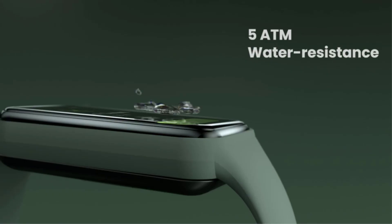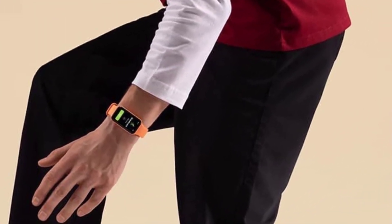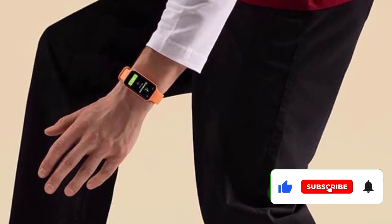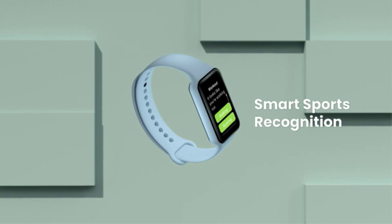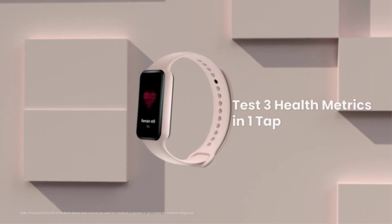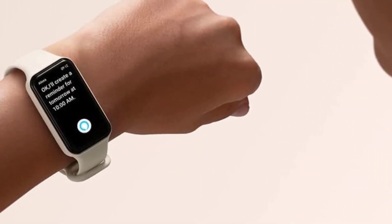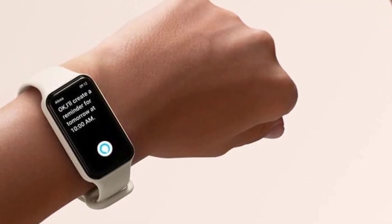Despite the low price, the Band 7 has a lot to offer. Amazfit promises up to 18 days of battery life, and during testing I got around 16 days with a daily workout. Actual battery life depends on usage and whether the always-on display is enabled, but it is still impressive for the price. It also charges quickly, so you can get back to tracking movement in no time. The built-in BioTracker 3.0 PPG biometric sensor tracks heart rate and blood oxygen levels.